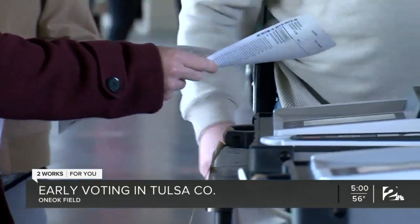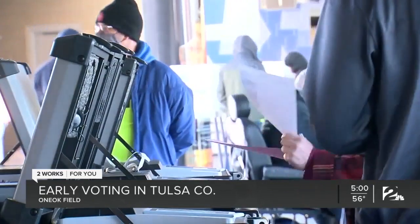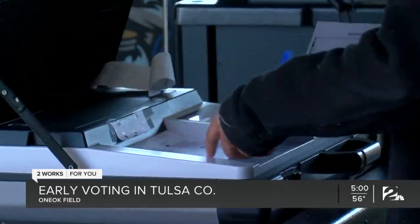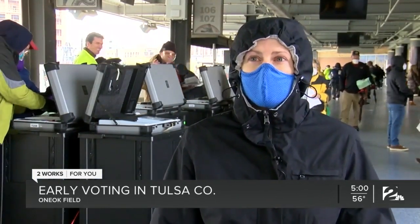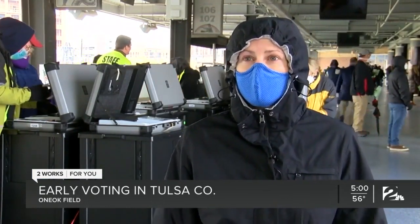The choice to have early voting here at One Oak Field was mostly due to COVID concerns. A voter I spoke with told me she felt a lot safer here than in Bixby, where there's no mask mandate. She said, 'We like the idea of an outdoor venue versus our local option, which is an indoor elementary school, which we were not as excited about.'